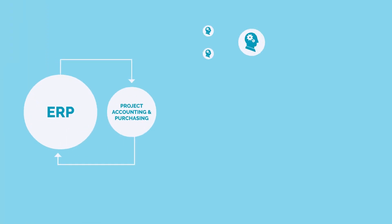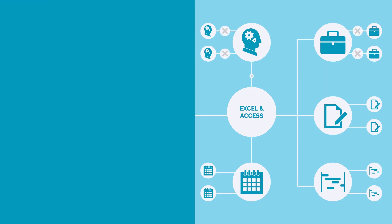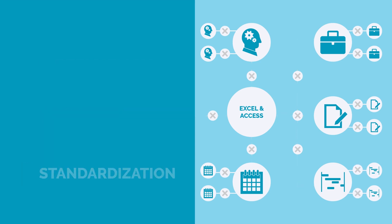But most organizations are dealing with a severely fractured environment of project systems, riddled with an unhealthy dose of Excel, that reduces efficiency, limits visibility, and inhibits standardization.